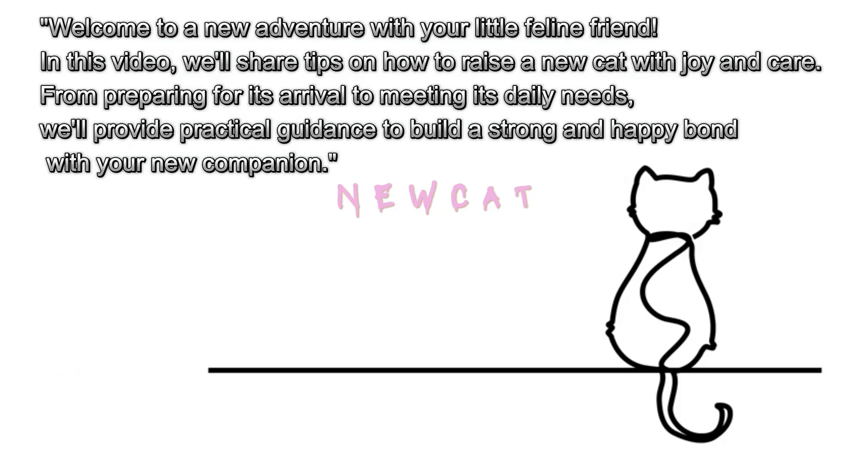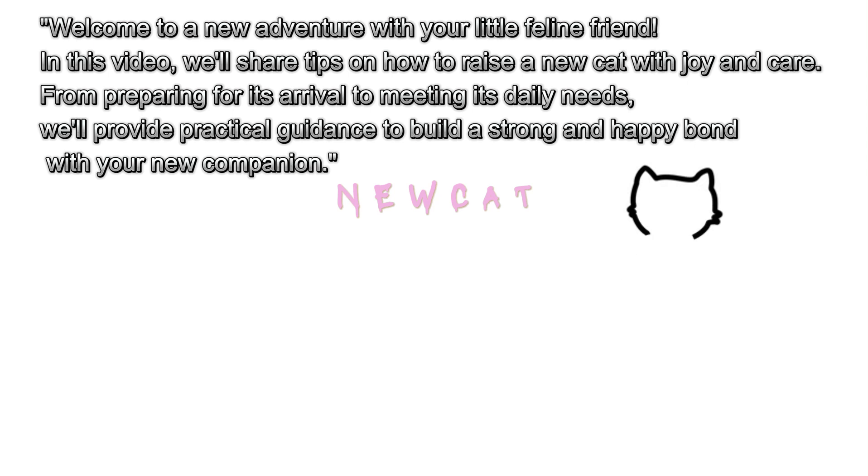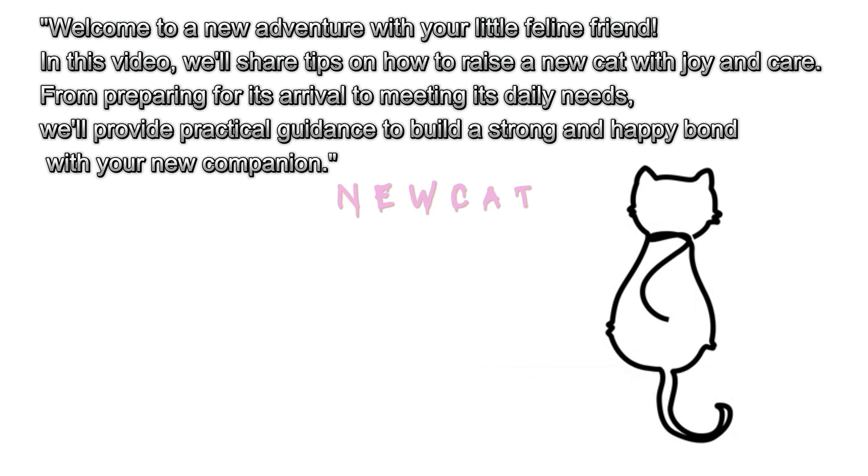Welcome to a new adventure with your little feline friend. In this video, we'll share tips on how to raise a new cat with joy and care. From preparing for its arrival to meeting its daily needs, we'll provide practical guidance to build a strong and happy bond with your new companion.